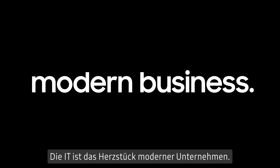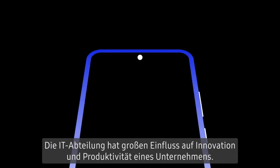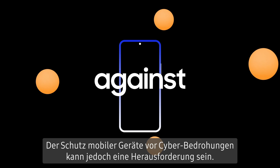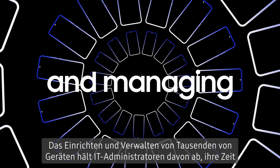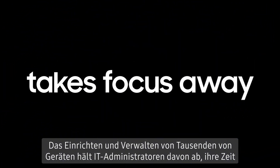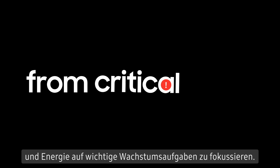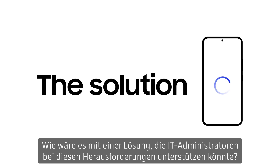IT is the heart of the modern business. The IT department holds business innovation and productivity in its hands. But protecting mobile devices against cyber threats can be a challenge. Setting up and managing thousands of devices stops IT admins from focusing their time and energy on critical tasks for growth. But what if there was a solution that can help IT admins face these challenges?